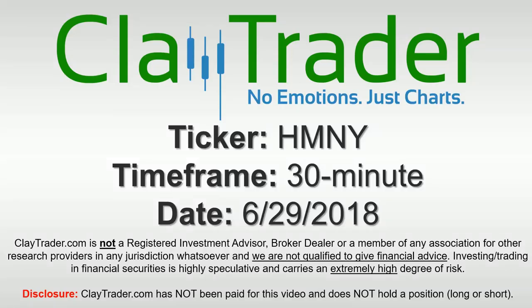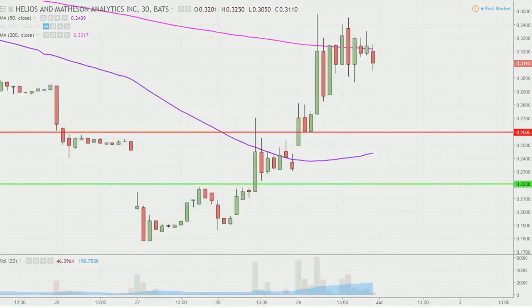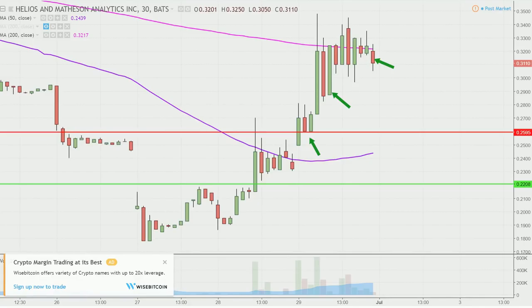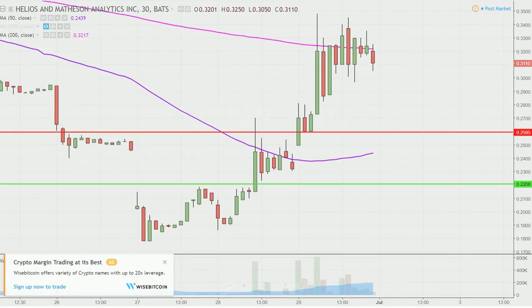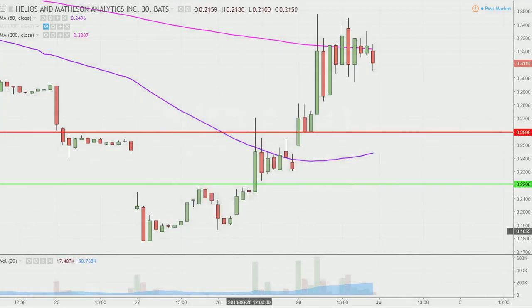Hey, it's Clay and this will be a video chart on ticker symbol HMNY. We will take a look at the 30-minute time frame. In case you're new to charts, instead of one candlestick representing one day's worth of price action, each one represents 30 minutes. So while this may look like several days' worth of time, it's actually today's price action broken down into 30-minute time slices. I like this time frame because it does a good job of telling the story of the price and makes mapping out levels of support and resistance a bit easier to see.